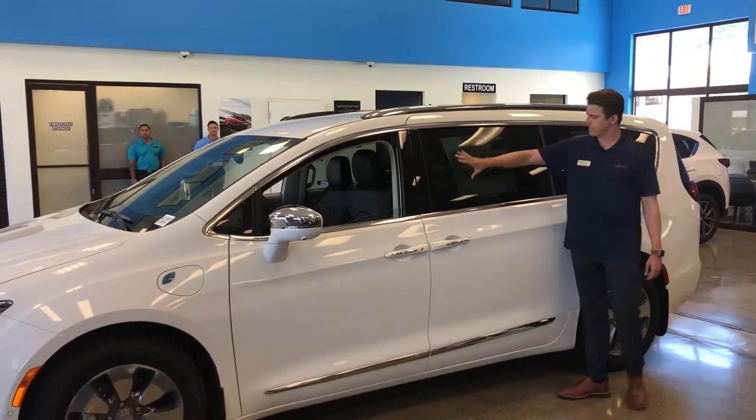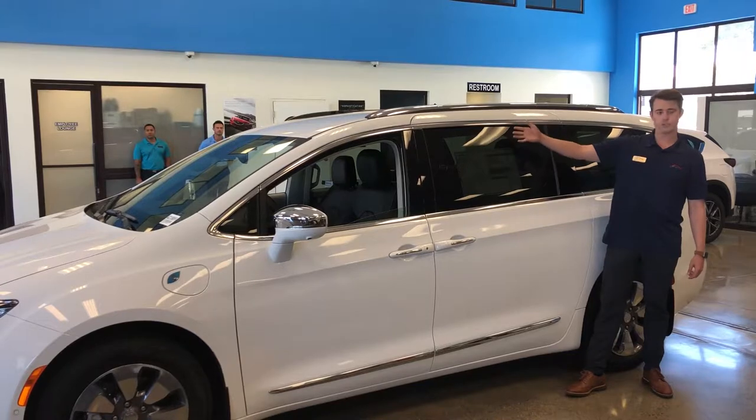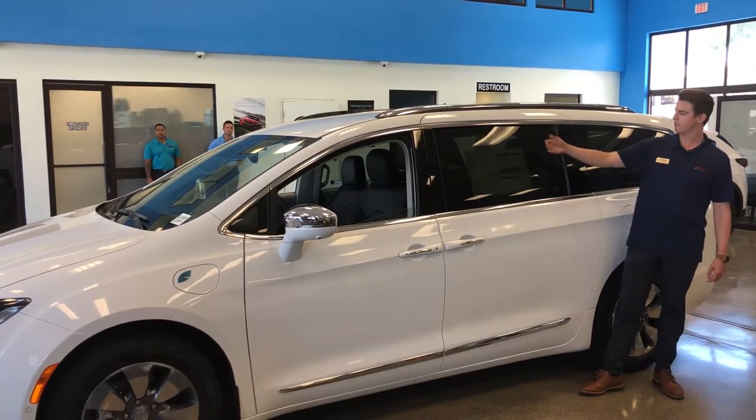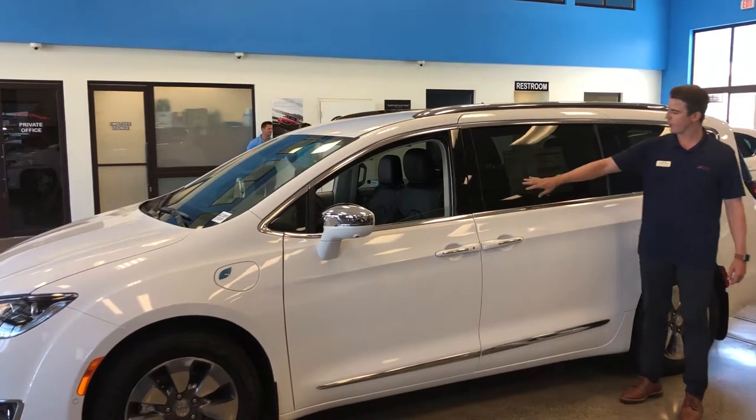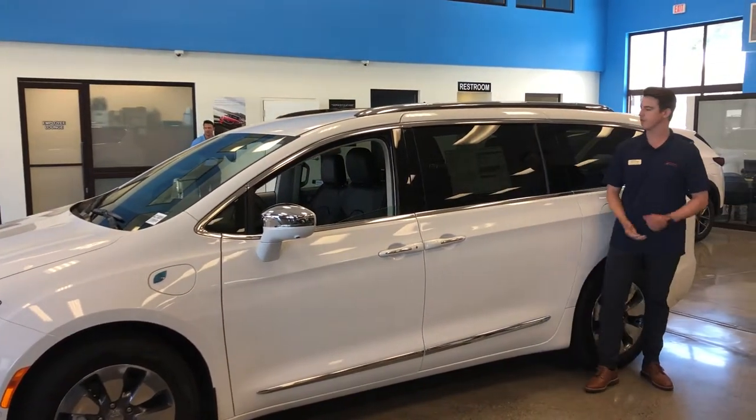You've got your basic information right here on the Monroney label, also known as the Manufacturer's Suggested Retail Price. It gives you all the features and specs on the car, as well as a few additional options that are also included on the vehicle.